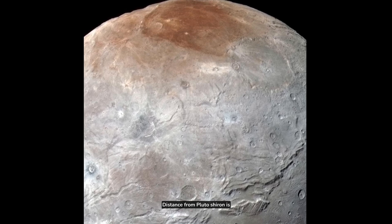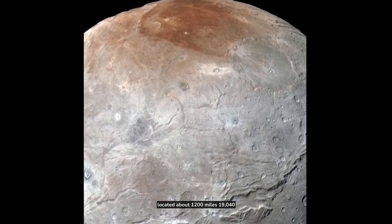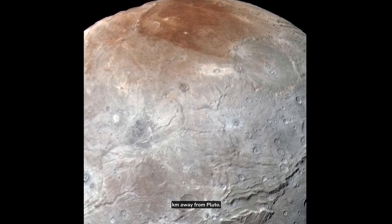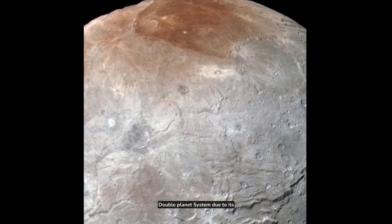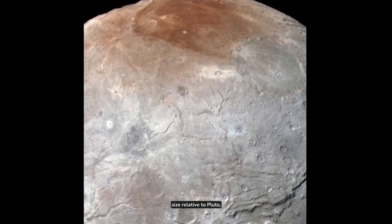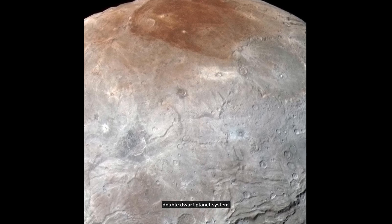Distance from Pluto: Charon is located about 12,200 miles (19,740 kilometers) away from Pluto. Due to its size relative to Pluto, the Pluto-Charon system is sometimes referred to as a double dwarf planet system.